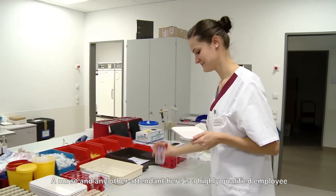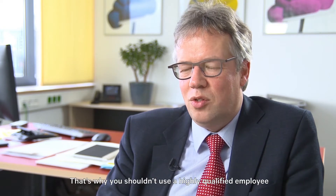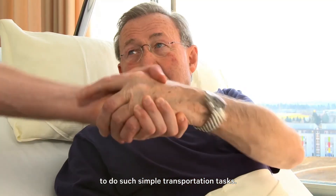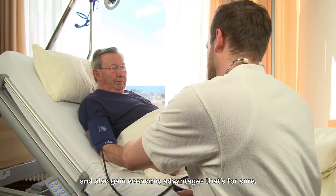A nurse or any other attendant here is a highly qualified employee. This means they cost quite a bit of money. That's why you shouldn't use a highly qualified employee to do such simple transportation tasks. We can omit such costly tasks thanks to the pneumatic tube system and also gain economic advantages, that's for sure.